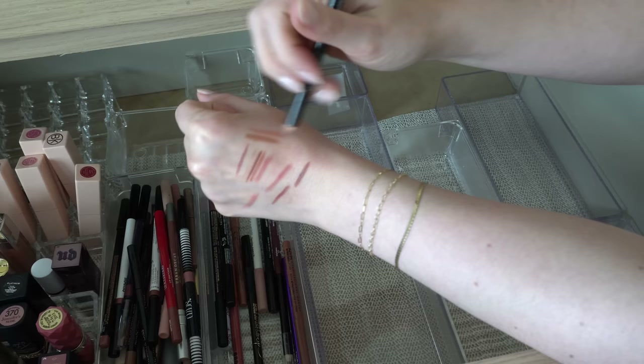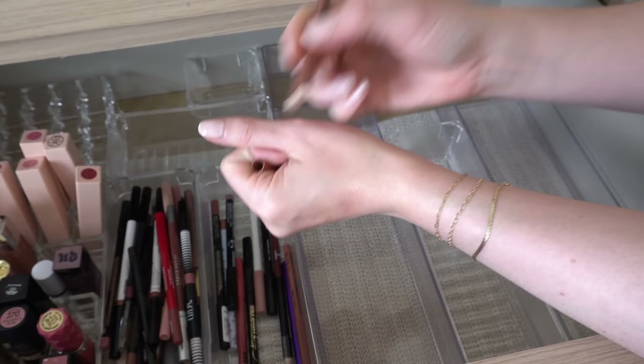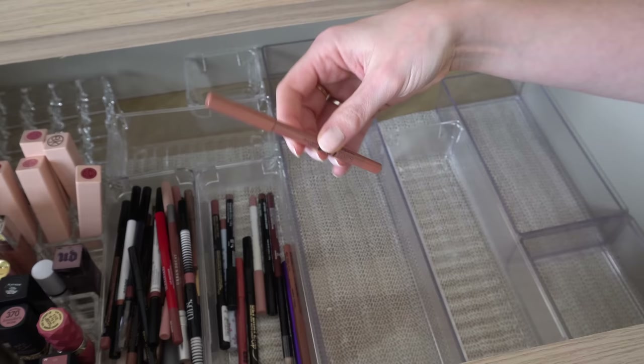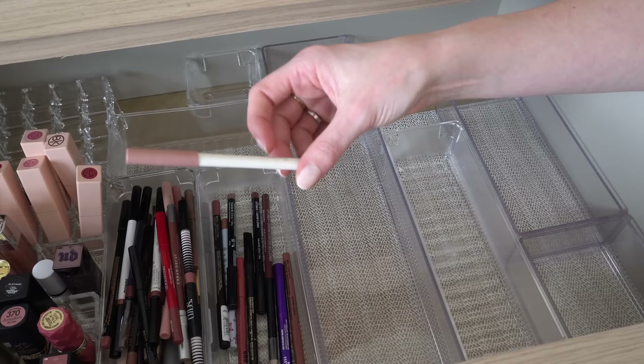NYX Line Loud Lip Liner in Global Citizen — this really needs to be sharpened, but it's such a pretty nude. I love this. The Line Loud line in general from NYX is really good, the lip liners especially. That is definitely staying. ColourPop Lippie Pencil in BFF — such a good classic nude.